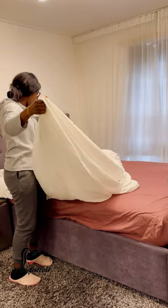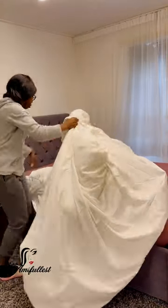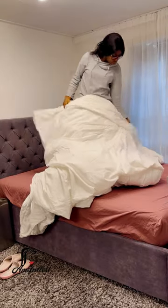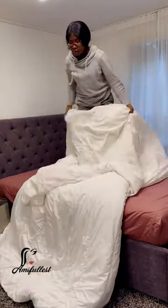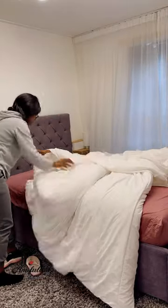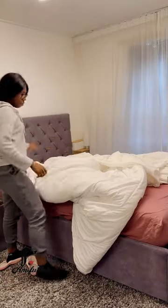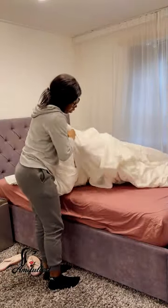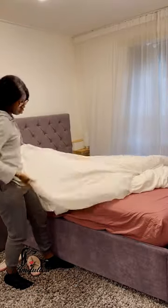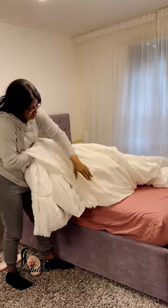When you're underneath this duvet you're very warm. I'm someone who doesn't like going to bed in thick clothes — I still want to look good even in winter, wear my nice pjs. Sometimes I just don't want to be all dressed up for bed.